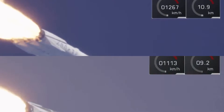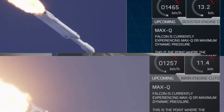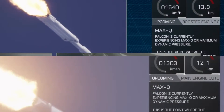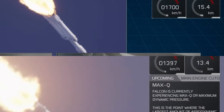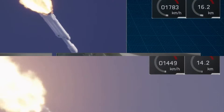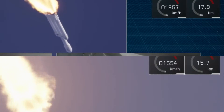Vehicle is supersonic. Maximum aerodynamic pressure — that's the highest stress on the vehicle. Side boosters are now throttling back up to full power. We've passed Max Q, the period of maximum load on the vehicle.